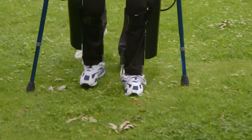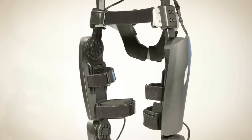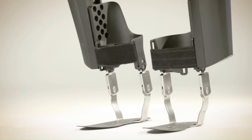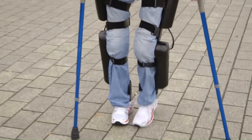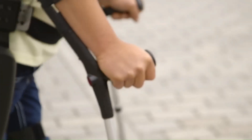ReWalk is primarily intended for people with spinal cord injuries at the level of T7 or above, meaning the user must have some upper body function and core strength. It is controlled by a wrist-mounted remote control. The user initiates movements by tilting their torso forward and backward, and the exoskeleton's motors assist with leg movements, with sensors detecting balance and adjusting the gait as needed.